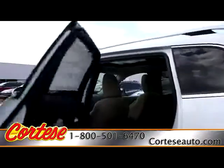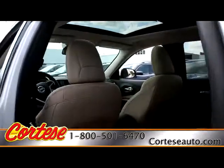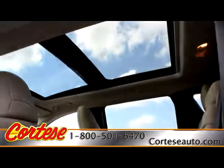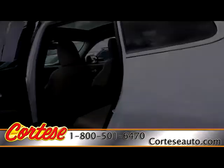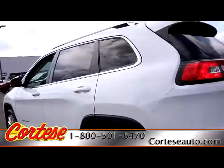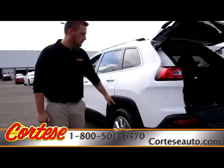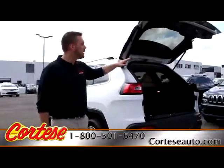Inside the rear cabin we have a 115-volt outlet as well as 60-40 split seats. And up top we have the Command View dual-pane sunroof. As we get to the rear of the vehicle we have 18-inch aluminum chrome rims as well as your power liftgate.